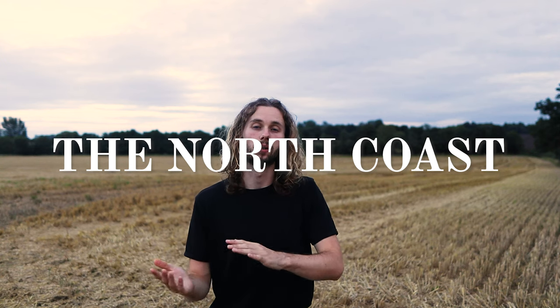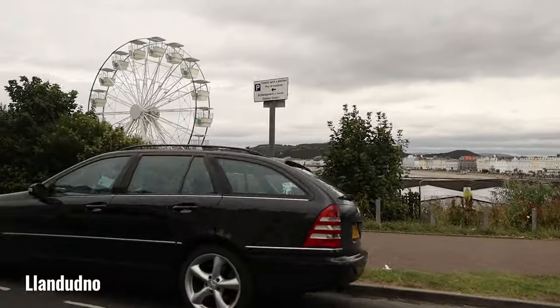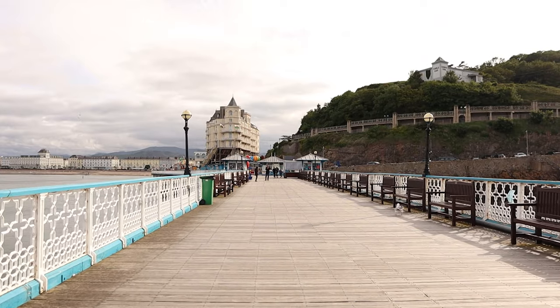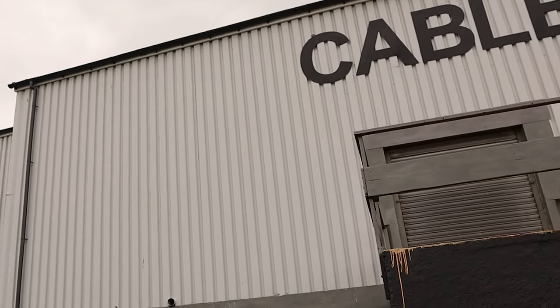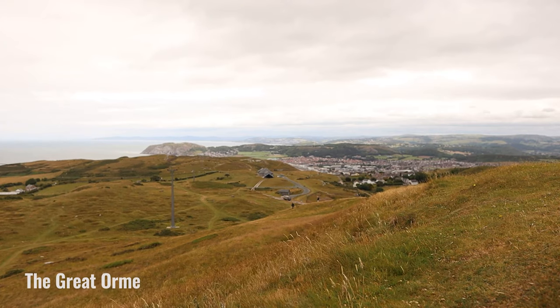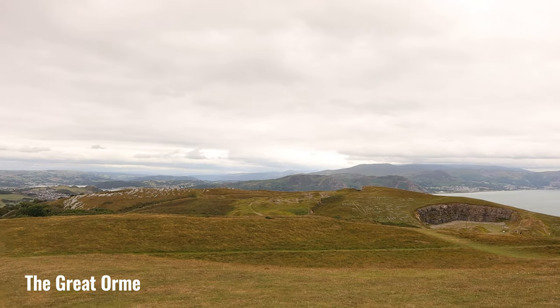Let's head right up to the north coast now and onto the very famous seaside resort known as Llandudno. This is known as the Queen of the Welsh Resorts and it has a long promenade, the longest pier in Wales, as well as a cable car. The cable car takes you up to the top of the Great Orme, a limestone headland with ancient mines, a tramway and a nature reserve on the top.